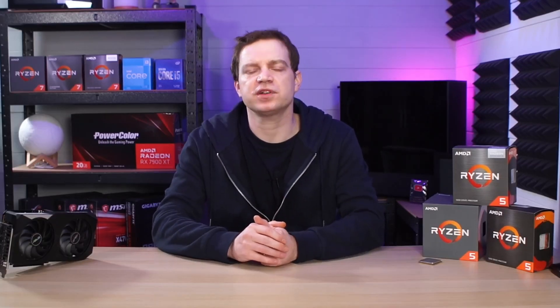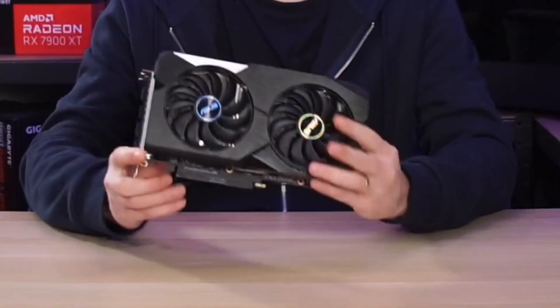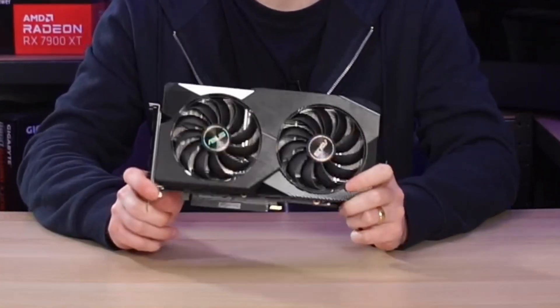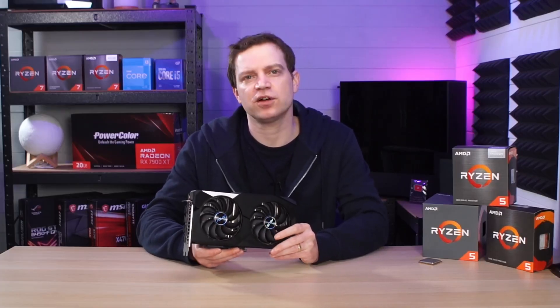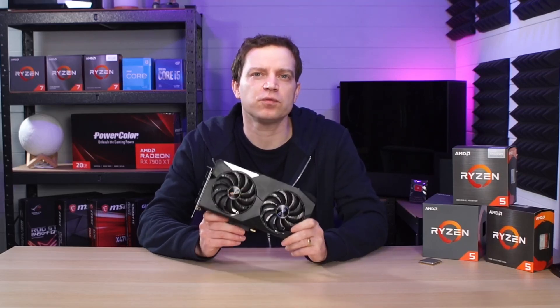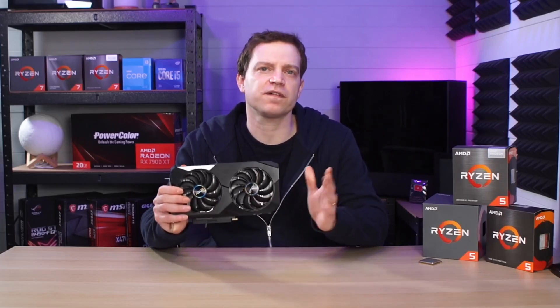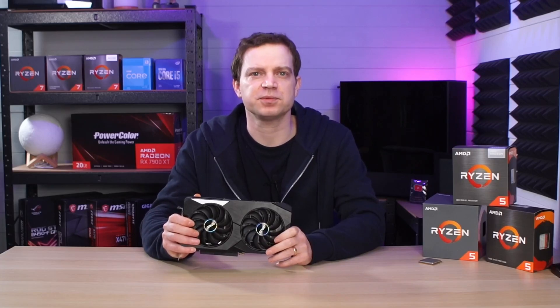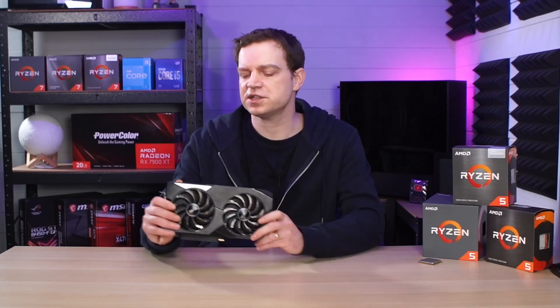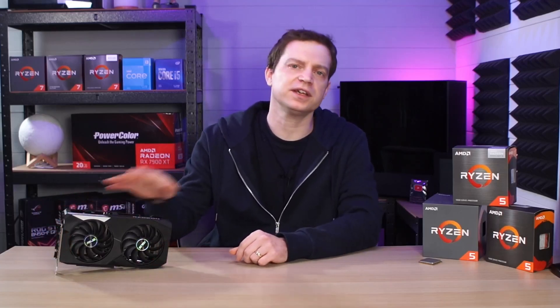The Ryzen 5 3600 is still a powerful chip, there's no doubt about that. For our benchmarking today we've paired it with the RX 6600. It's not the most powerful GPU we could have used, but it's a more realistic view of what gamers are actually going to pair with this CPU. Anything higher and I'd suggest going for a 5000 or 7000 series CPU to get the full potential of your graphics card. In some of our benchmarking the RX 6600 actually becomes the bottleneck, which tells us the CPU has a little bit more life left in it.